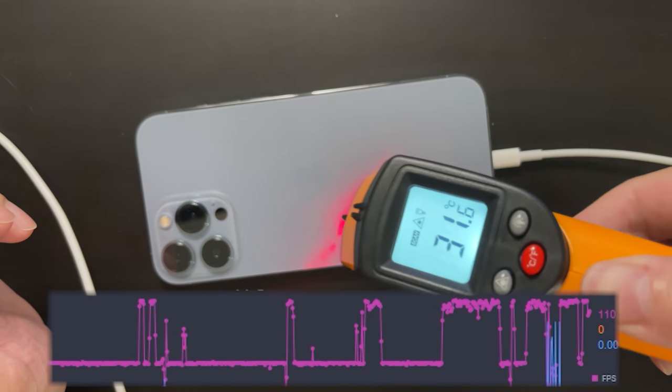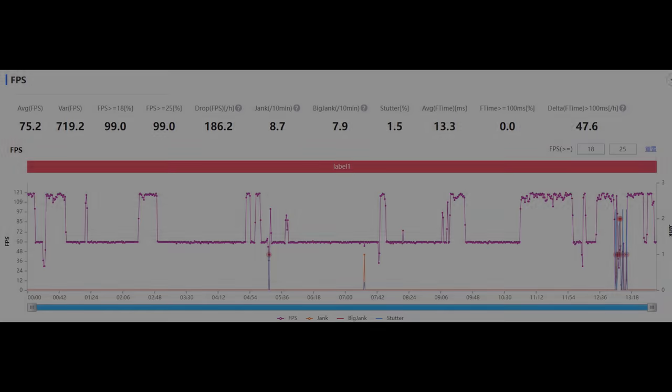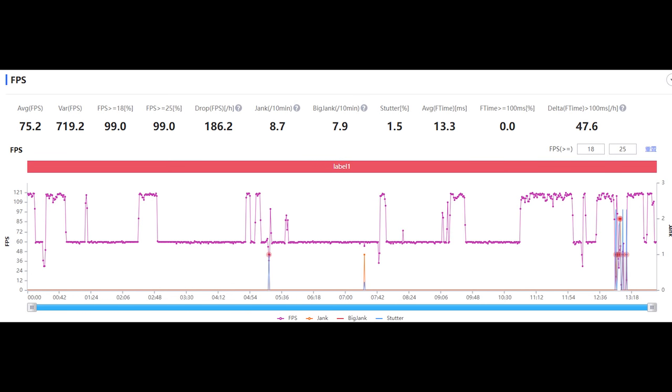Finally, let's check out the fps record. As you can see, before we started using the Red Magic cooler, the game almost didn't run at 120 fps at all. It just occasionally went up to 120 for like 10, 20, or 30 seconds, and then went back down to 60 straight away.